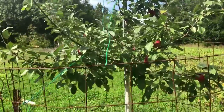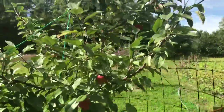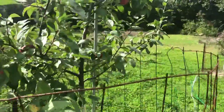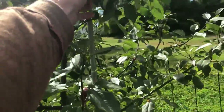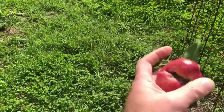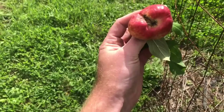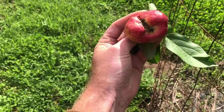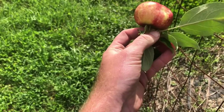I wanted to show you this one — this is a Frostbite that was loaded this spring, tons of blossoms, had a lot of apples take. But they are some deformed suckers. I have no idea what caused it — I've been told apple maggots are a possibility.